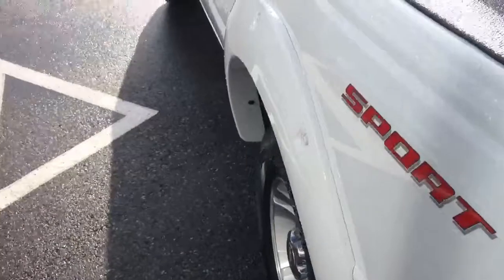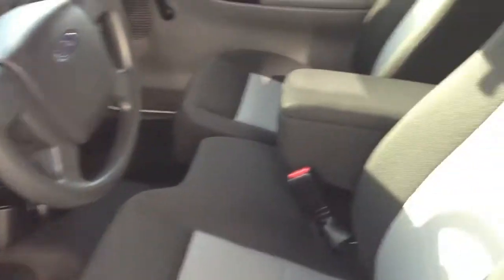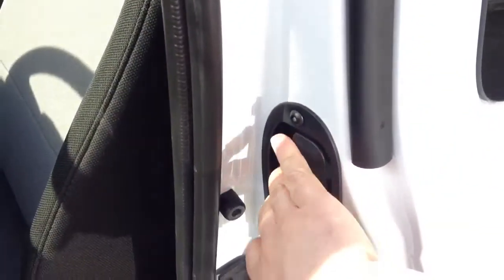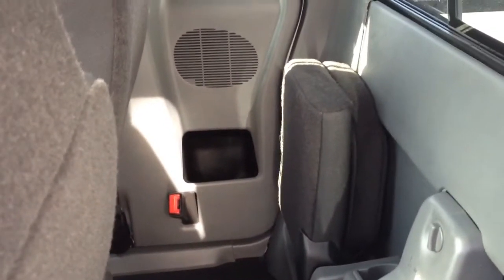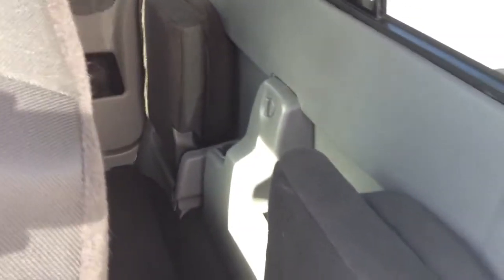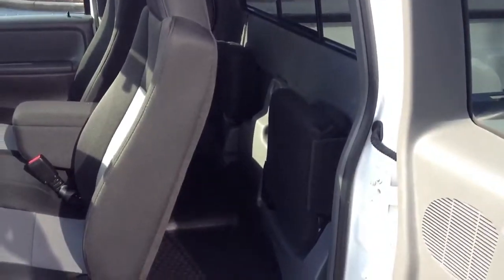Let's make our way inside. It does have a handle here for access to the back, and there are these small flip-down seats. They're not the most comfortable for hauling passengers — they'll do the trick for a short trip, but there's really not a lot of room back here for using this as a regular four-person vehicle.